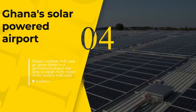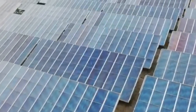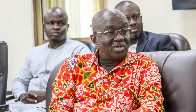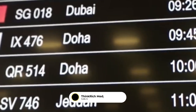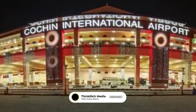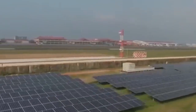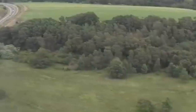Number 4: Ghana's Solar Powered Airport. Ghana's airports will soon go green thanks to a government project that aims to equip every airport in the country with solar power plants to supply electricity. The Ghanaian government has sought Indian expertise, and Joseph Kofi Adda, the Ghanaian Minister of Aviation, recently received the Indian High Commissioner to Ghana, Sugen Rajaram. The authorities have already signed a partnership agreement with Cochin International Airport in the southern Indian state of Kerala, the world's largest and first airport powered solely by solar energy, with a 40-megawatt peak photovoltaic solar power plant. An Exim Bank of India financing facility of about US$10 million would be used to convert all the country's airports to solar power.